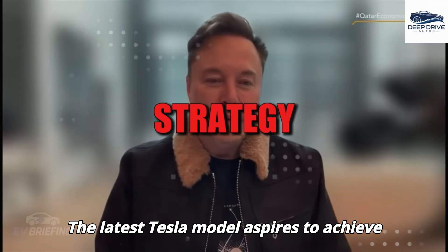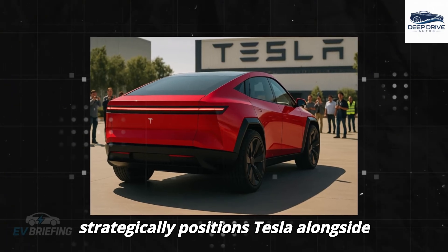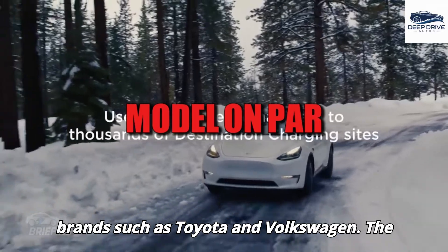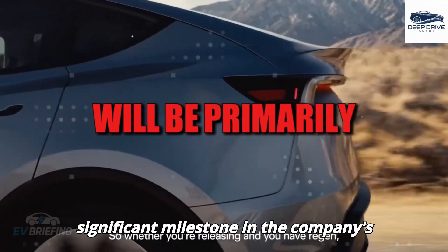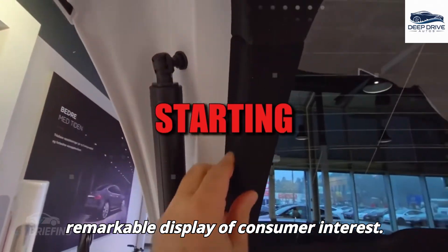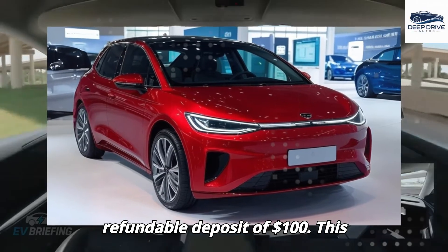The latest Tesla model aspires to achieve an annual production of over 5 million units, strategically positioning Tesla alongside well-established mainstream automotive brands such as Toyota and Volkswagen. Reservations for the new model are set to begin next month, accompanied by a refundable deposit of $100.